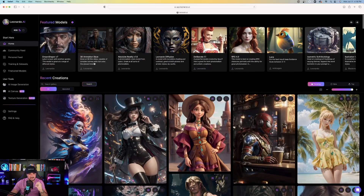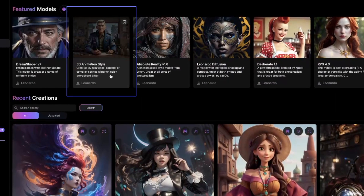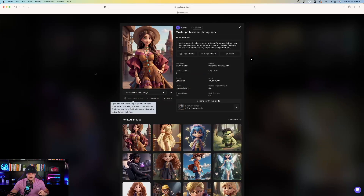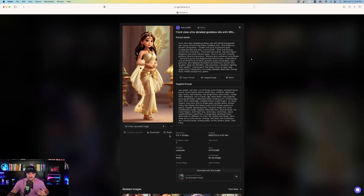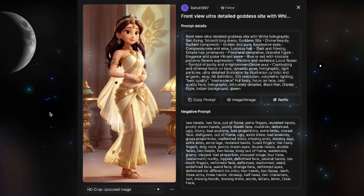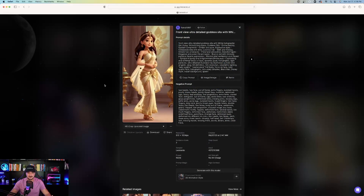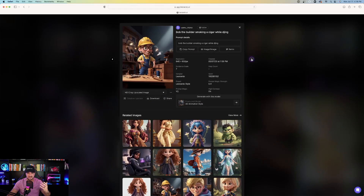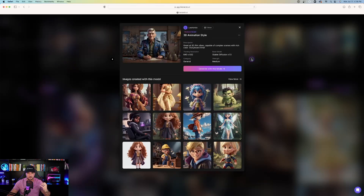Moving on, we also have 3D Animation Style — great at 3D film vibes, capable of complex scenes with rich color. When you click on some of these, you can look at the realism in 3D it provides. This one looks specifically like a Pixar or Disney movie-related character. Very impressive. You can scroll over and look at a few more examples of these prompts.